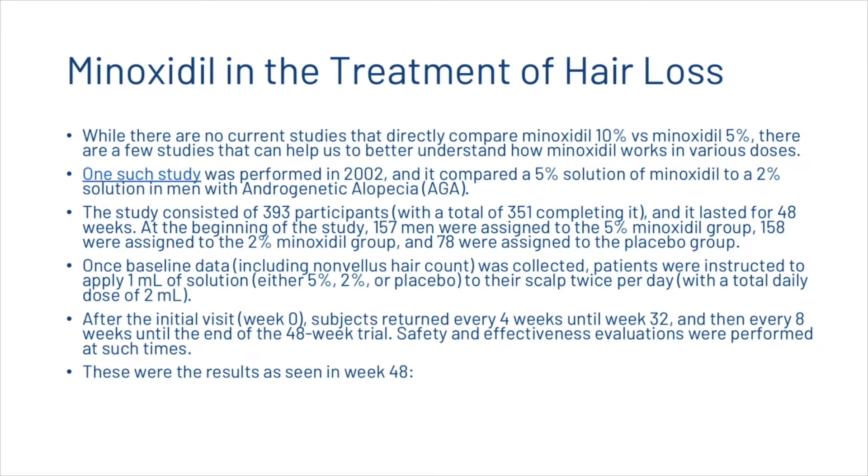While there are no current studies that directly compare the five and ten percent solutions, there are a few studies which help us understand how minoxidil works at various doses. One such study was performed in 2002, comparing a five percent solution to a two percent solution in men suffering from androgenetic alopecia. There were 393 participants, with 351 completing the 48-week trial. Men were assigned to the five percent, two percent, or a placebo group, and instructed to apply one milliliter of solution to their scalp twice per day.